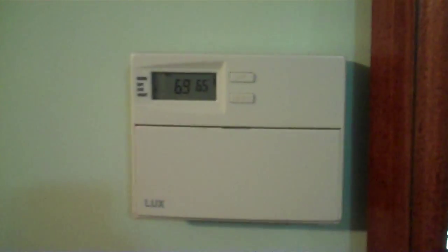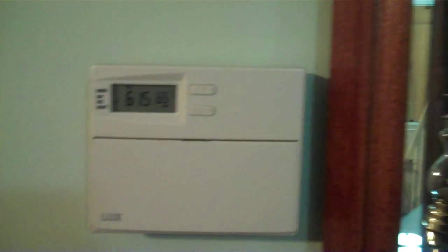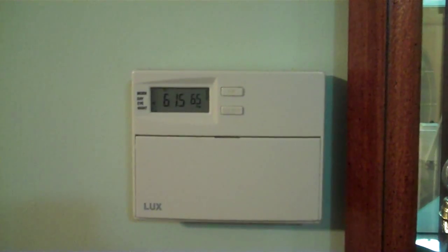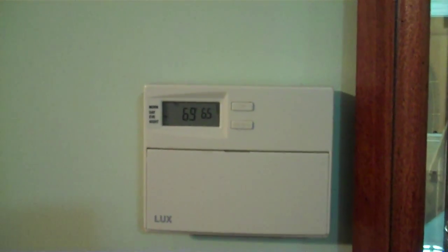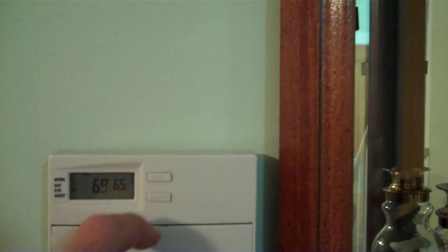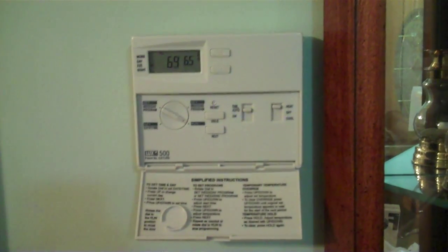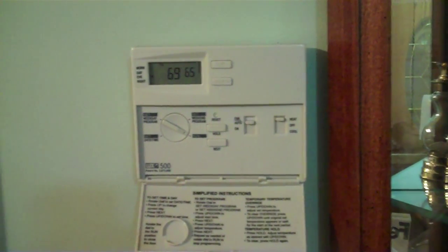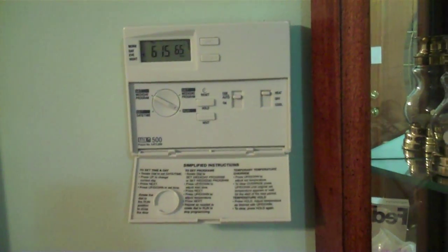The first and probably the easiest is your thermostat. If you set your thermostat at a lower temperature during the winter and a higher temperature during the summer, that's one big way to save a lot of money. The other thing is to get yourself a programmable thermostat. It was less than $50 — you can buy it at Home Depot or any of the other home improvement locations — and the money that you save more than pays for itself in a short time.